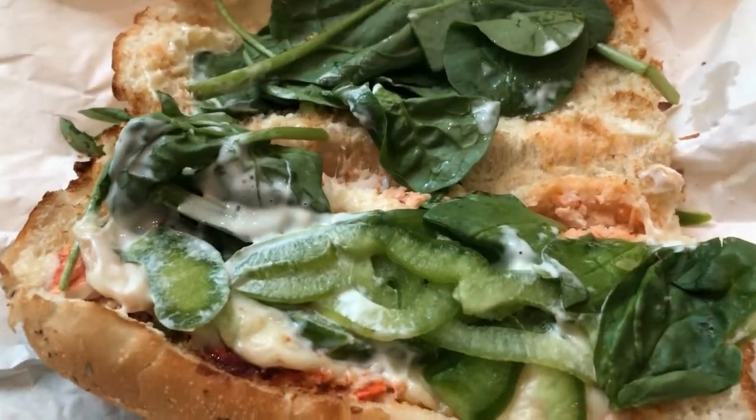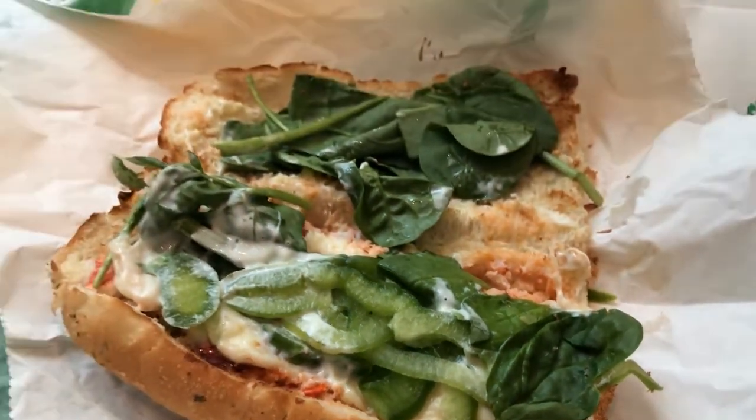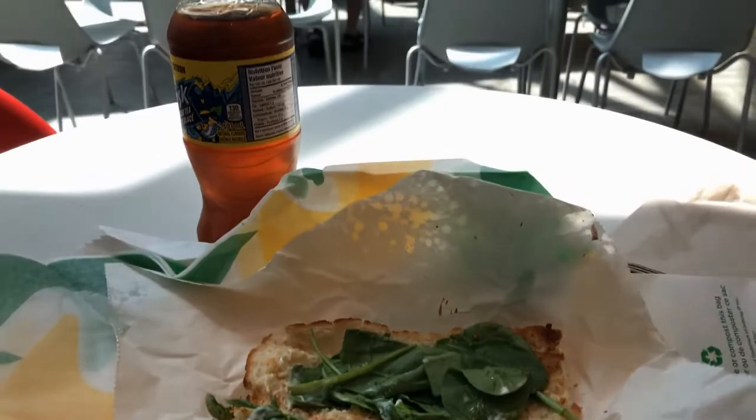I just really wanted to try it — excuse the noise in the background, I do apologize. Let's take a look here before I take a bite. I got spinach on it, cheese, green peppers, and a little bit of mayo.